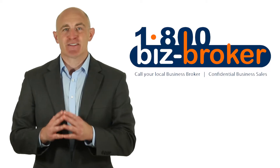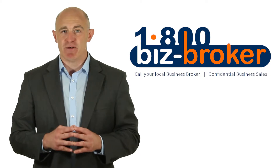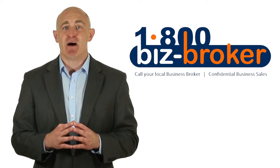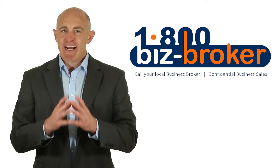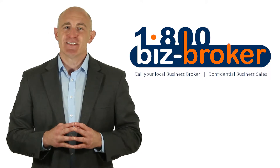Once you make the decision to buy or sell a business, hiring a professional business broker is a smart thing to do. Business brokers can help you navigate the complex process of buying and selling a business. How do you go about choosing a business broker to help you? Here are a few general tips to consider.